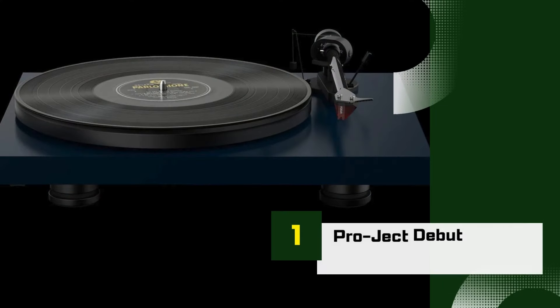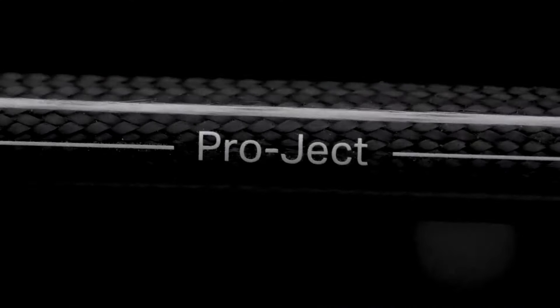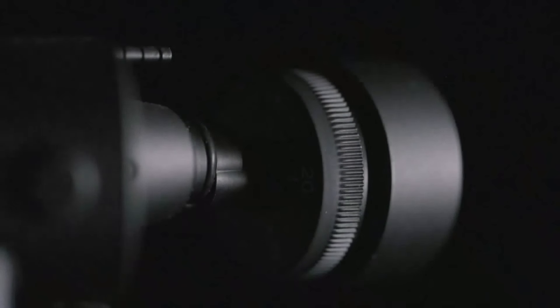Number 1: Pro-Ject Debut Carbon Evo. The Pro-Ject Debut Carbon Evo is one of the most popular turntables for vinyl enthusiasts, combining sleek design, high-quality components, and impressive audio performance.